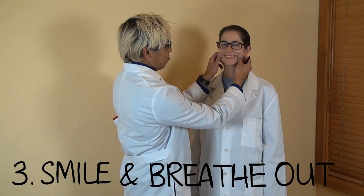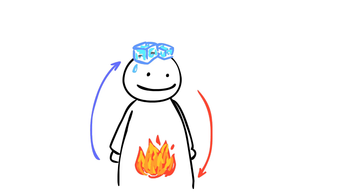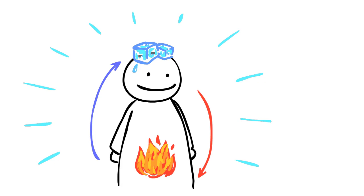Number three: smile and breathe out. Breathing out will help you to release any excessive heat energy from your head, and smiling will make your brain cool and happy. Using these tools with regular practice, you can master the balance of hot and cold energies in your body. Just give it a try and you'll feel great.